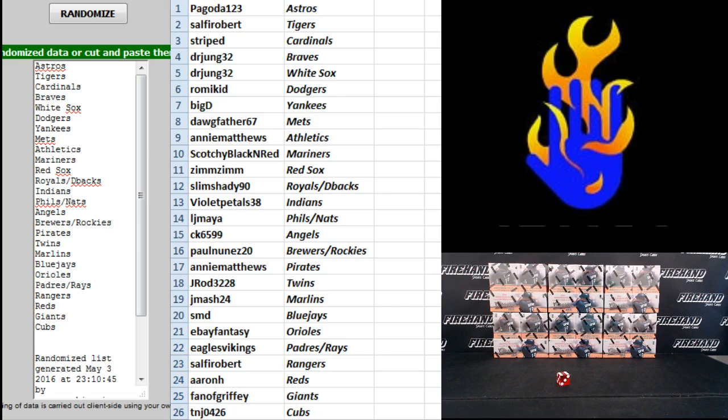You guys can trade — I'm gonna rip all these packs before we start showing the cards off, so you've got plenty of time to work on any deals. Good luck!